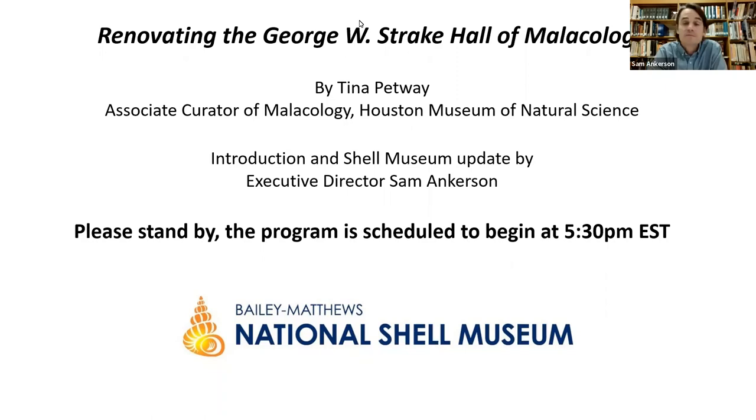Many museums have great collections, including many great natural history museums, but the trend in recent decades has been towards less public exhibition of these collections. They still function very well as research collections, but Houston, especially as a major natural history museum, has really been a leader in maintaining prominence in this area and investing in such a beautiful and substantive redesign of its exhibition. We're honored to also maintain a substantial permanent exhibit of shells and mollusks, and we like the fact that we're on either side of the Gulf of Mexico and have this in common.